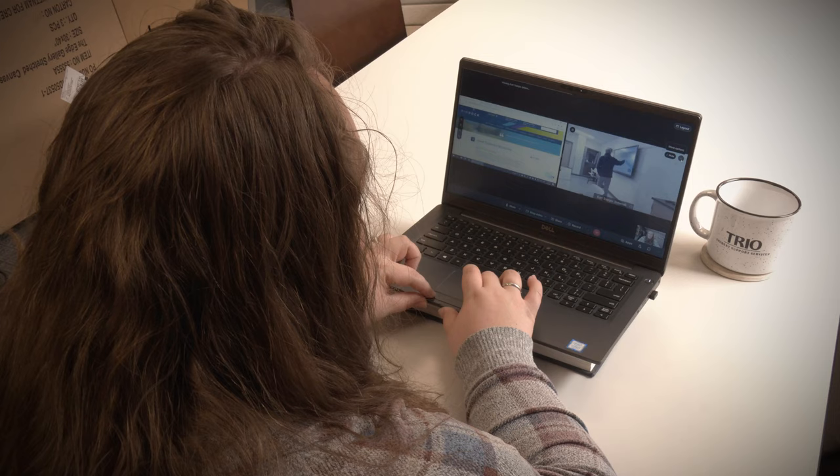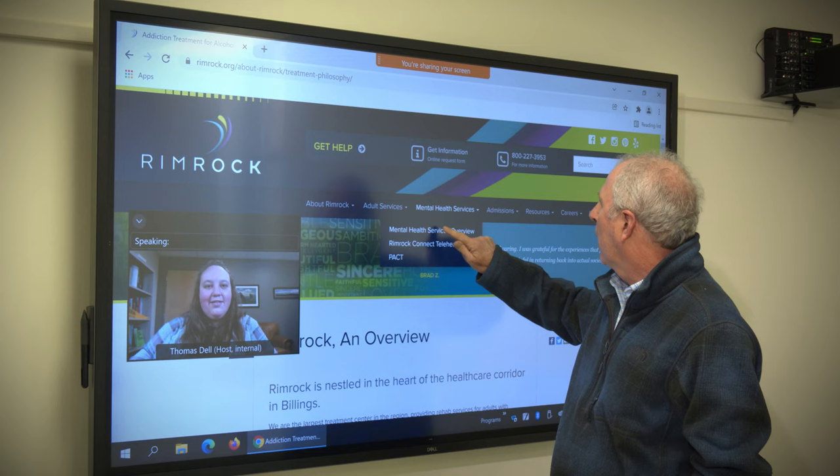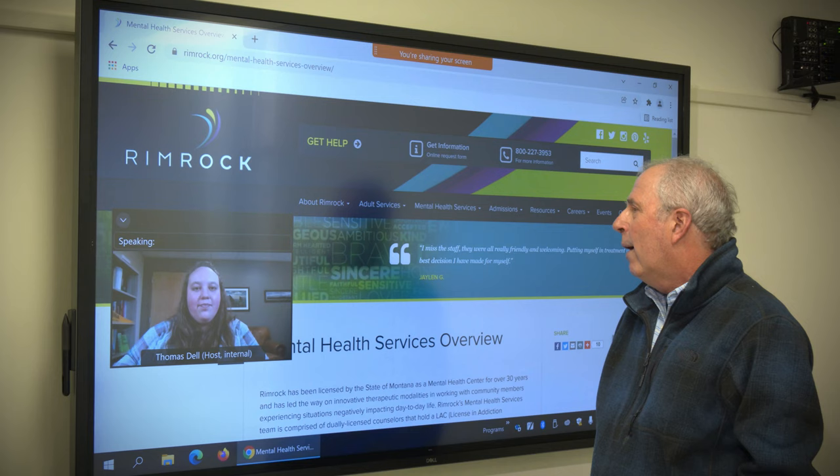I was able to pursue my master's degree while being pregnant and navigating all of the challenges that that brought. I was able to complete online courses and get the support of professors. I felt like I was able to get into internships that really gave me some insight into what my day-to-day might look like.